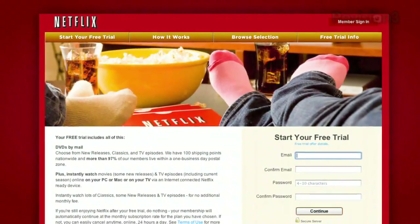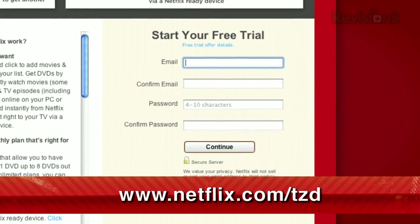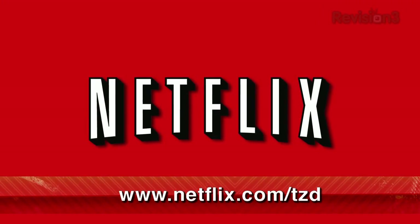As a new member and a Techzilla Daily viewer, you can get a free trial membership. Go to Netflix.com/tzd and sign up now. Be sure to use this URL so they know we sent you.